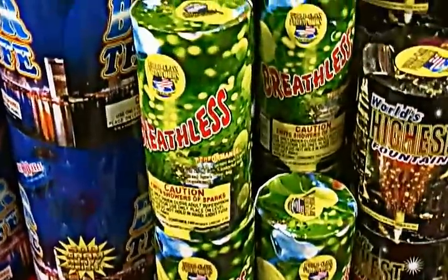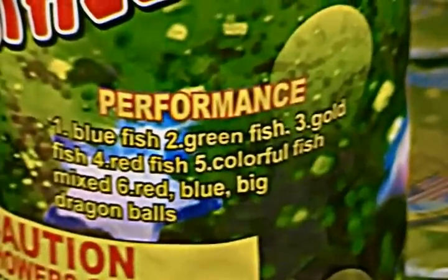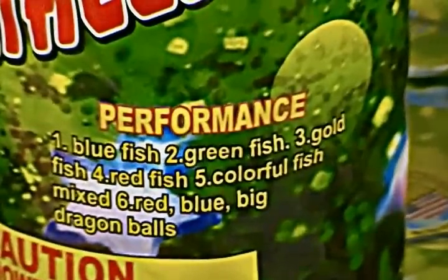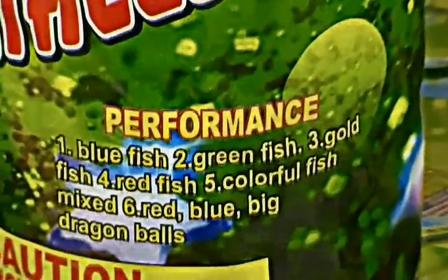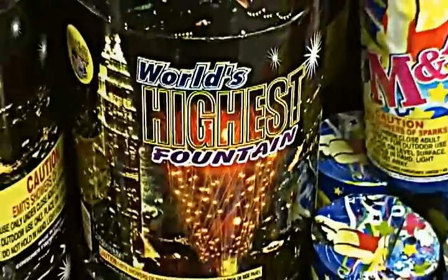There is the Breathless fountain — and it sounds like a Dr. Seuss riddle. And we have World's Highest Fountain.